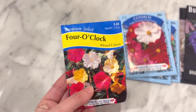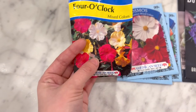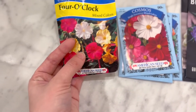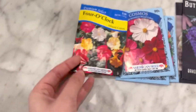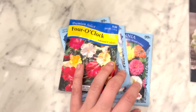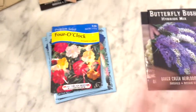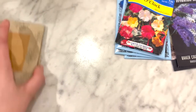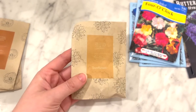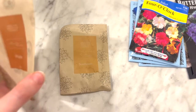I have this four o'clock pack from last year. I already have four o'clocks in my yard from whoever owned this house previously, and these smell wonderful. If you want something that smells heavenly, these are the ones to get. They stay in bloom for such a long time and they're just wonderful all around. I picked these up at Walmart, so maybe check your local stores or Walmart, or you can order them online.